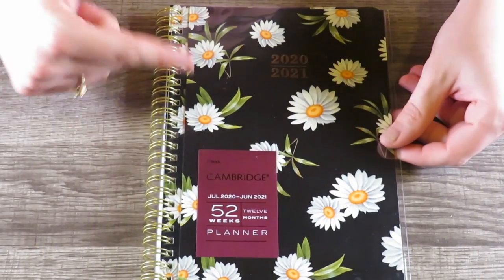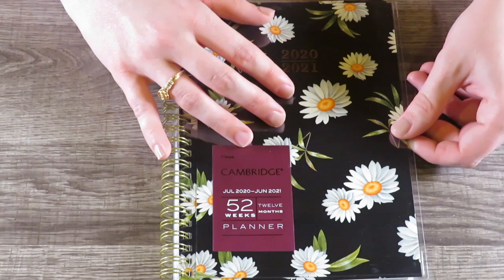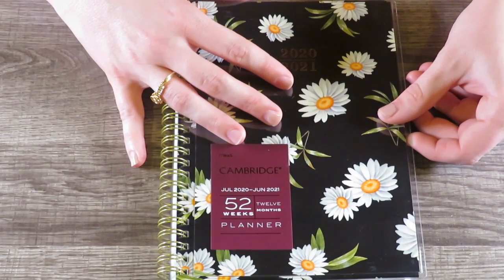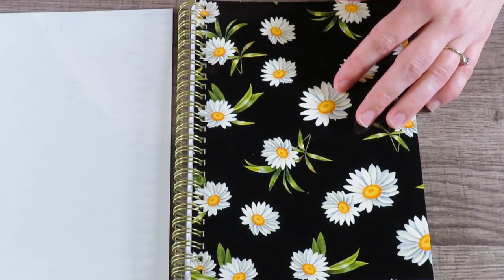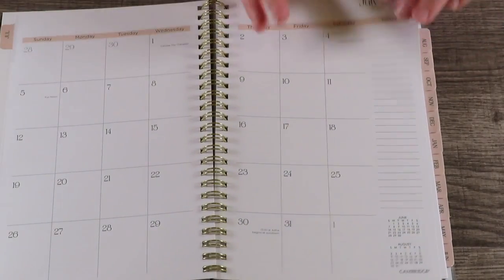Next we're going to some planners — let's go for it! This is a Mead Cambridge July 2020 through June 2021 planner. It has these beautiful white daisies on it. Something's going wrong with my camera — the battery's about to die — so we're going to hurry up. You've got these pretty daisies, a place to put your name, three-year reference, important dates, and month on two pages.